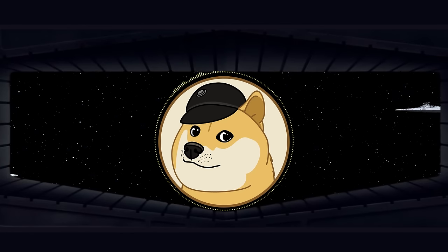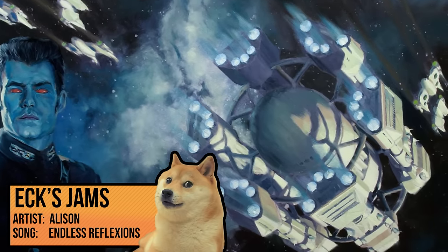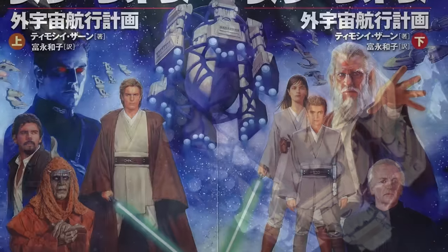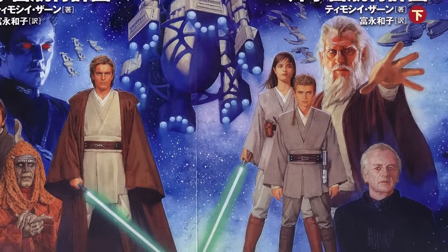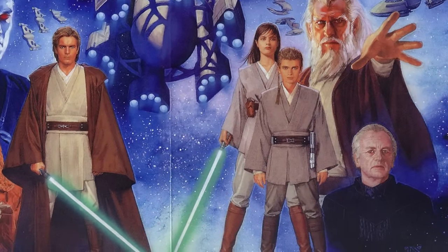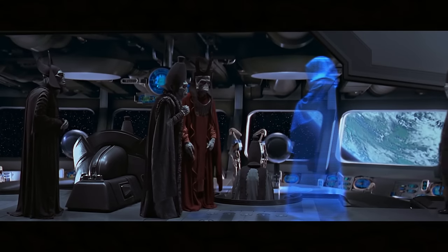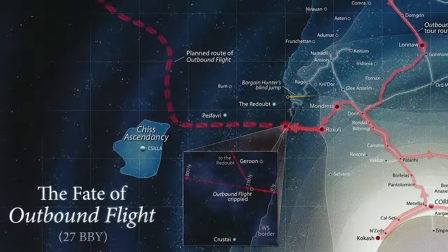In 27 BBY, the Republic launched the Outbound Flight, a colony and exploration ship meant to chart the unknown regions and then travel outside the galaxy. The Outbound Flight was largely a Jedi project, crewed by 18 Jedi including six masters. Seeing this as an opportunity to weaken the Order, then-Chancellor Palpatine, under the guise of Darth Sidious, ordered his lackeys in the Trade Federation to destroy the ship.